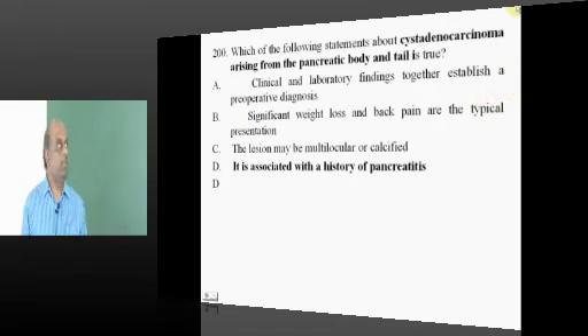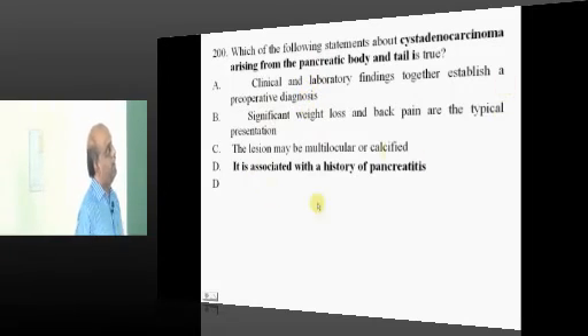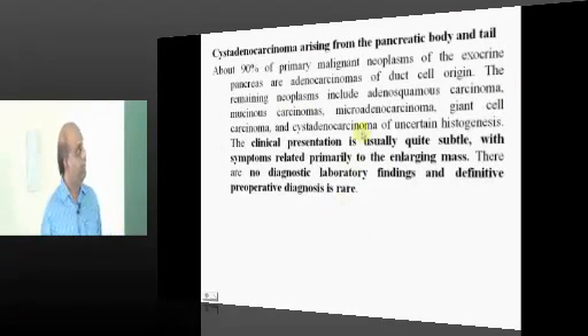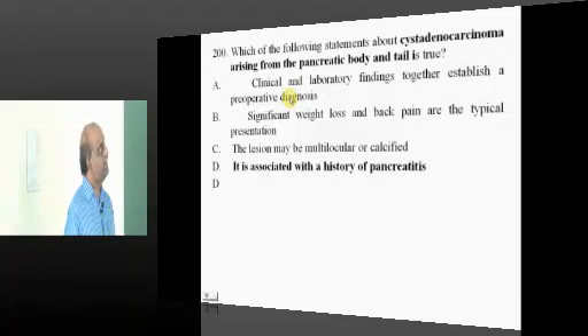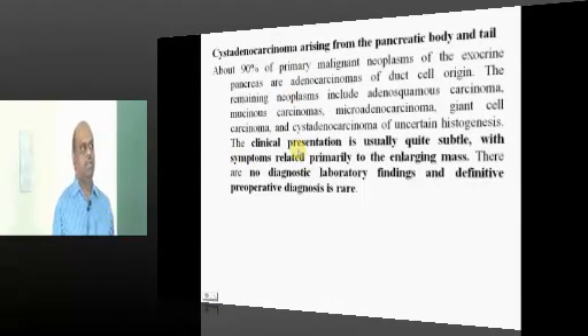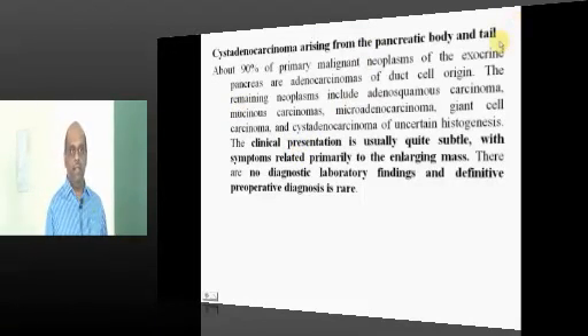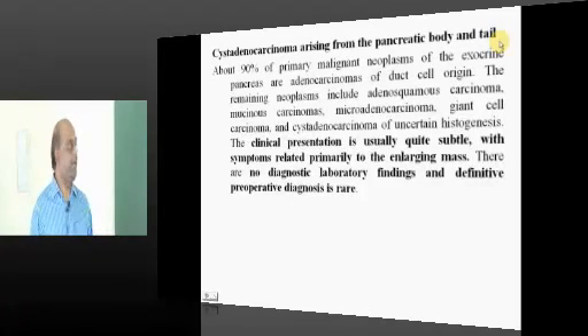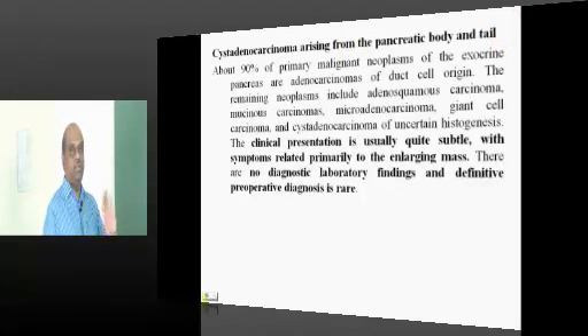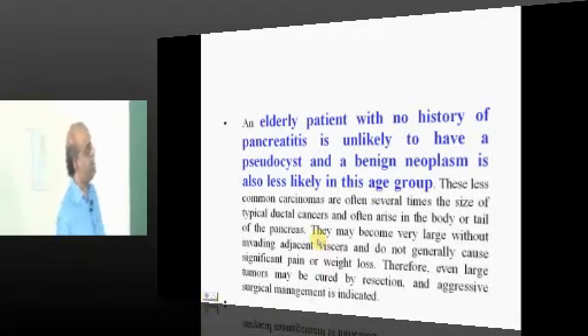Cystadenocarcinoma of the pancreas is often associated with a history of pancreatitis. The clinical story is usually very subtle, and it is mainly the enlarging mass that leads to the presenting features. There is no definitive way by which preoperatively you can diagnose cystadenocarcinoma.